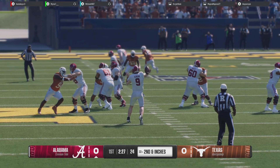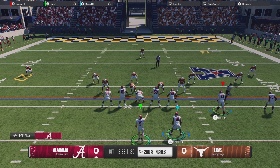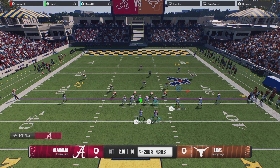They're able to complete the hitch throw against man coverage. The quarterback's gotta be able to get it to him quickly, because he knows that defender's gonna be driving on the ball. Really nice job not hesitating, getting it to him, and then he gets what he can get after the catch.